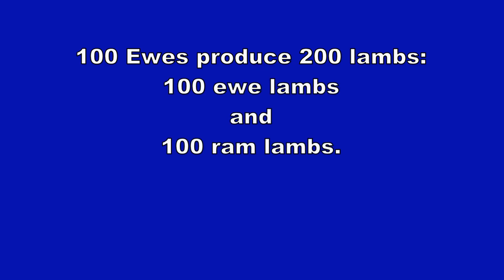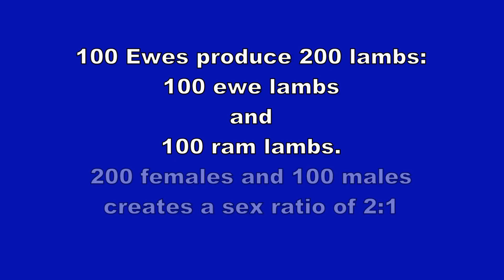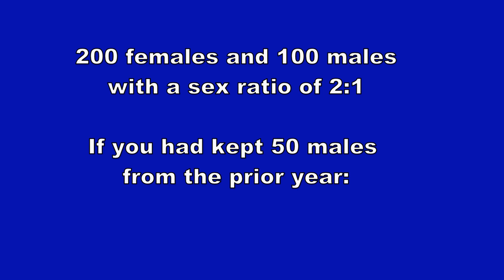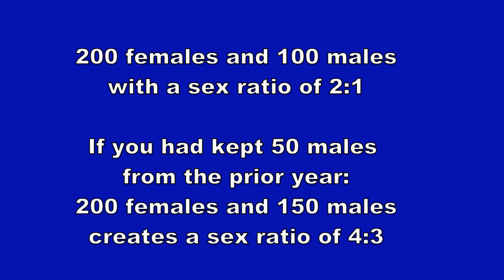St. Croix sheep will have on average two offspring per ewe, so 100 ewes produce 200 lambs — on average 100 ewe lambs and 100 ram lambs. At breeding time, you have 200 females and 100 males: a sex ratio of 2-to-1. If you kept 50 of the best males from the prior year — about a year and a half old — you'd have 200 females and 150 males, creating a sex ratio of 4-to-3, which is almost one-to-one.